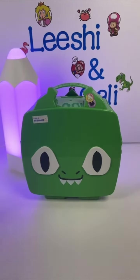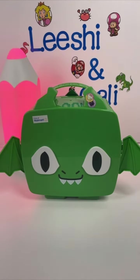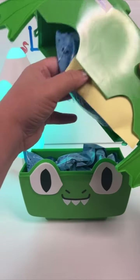I noticed after removing it from the packaging that you can fold these little wings out to make it look more like a dragon. I'm really impressed with how cute the box itself is. This was extremely hard to get open, but now that I have it, let's get started.